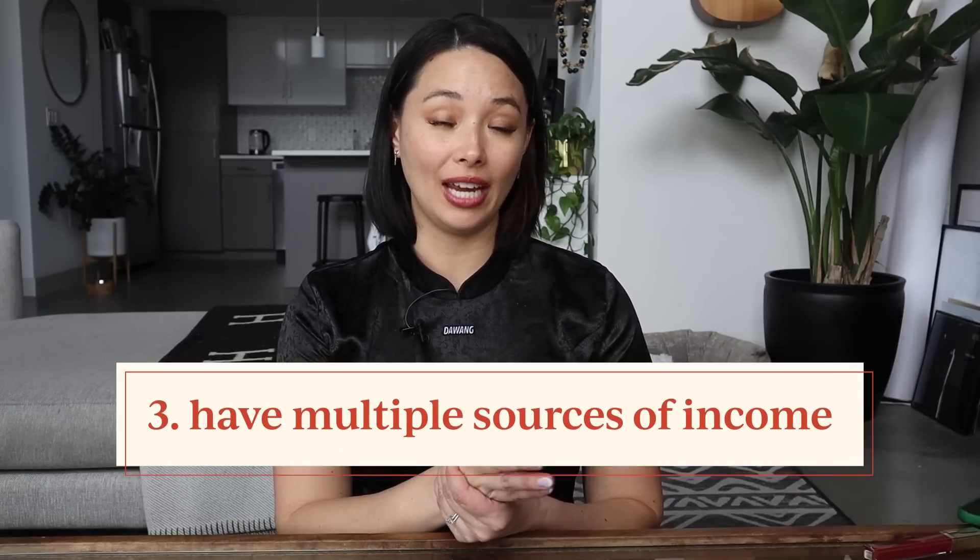Go with an online bank rather than something like Chase or Bank of America — you'll always get higher interest rates because online banks don't have overhead. I'm always asked which high-yield savings account to recommend, but it honestly doesn't matter — they're all the same. I'm with Ally. Do not invest your emergency funds; you want to keep them liquid and easily accessible. Avoid the long-term effects of short-term job loss by having an emergency fund.